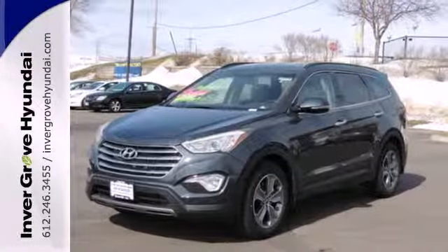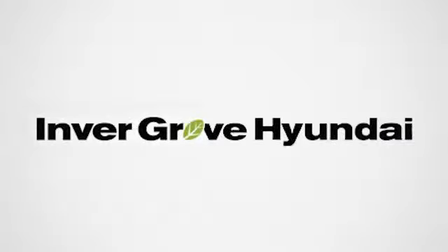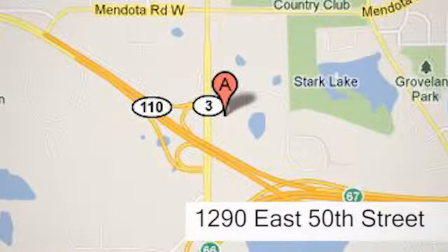Cruise in today and look at this versatile Santa Fe. At Invergrove Hyundai, experience the Invergrove Hyundai difference. We're conveniently located at 1290 East 50th Street in Invergrove Heights, Minnesota.